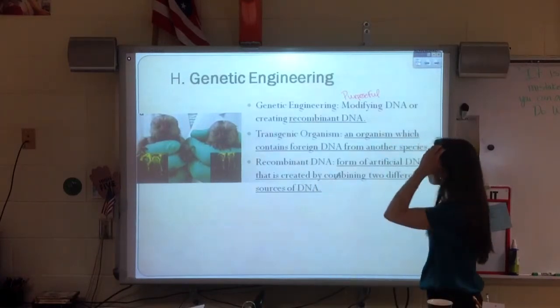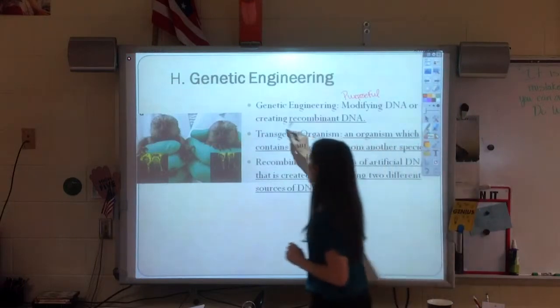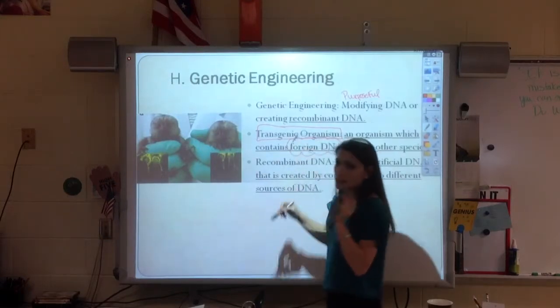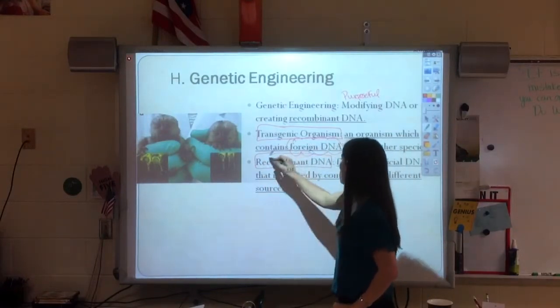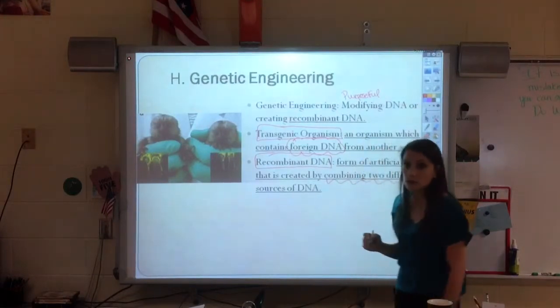There are a couple of terms that we need to know. You do need to know transgenic organism — it means you have foreign DNA, DNA that is not normally there. And recombinant DNA, which means DNA that has been combined from two different sources.